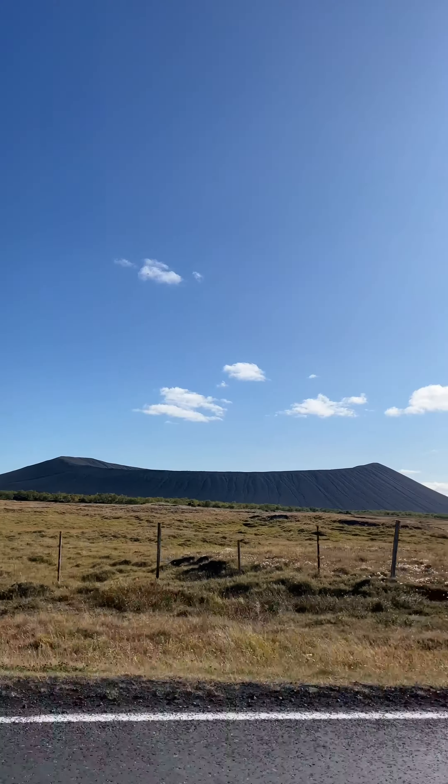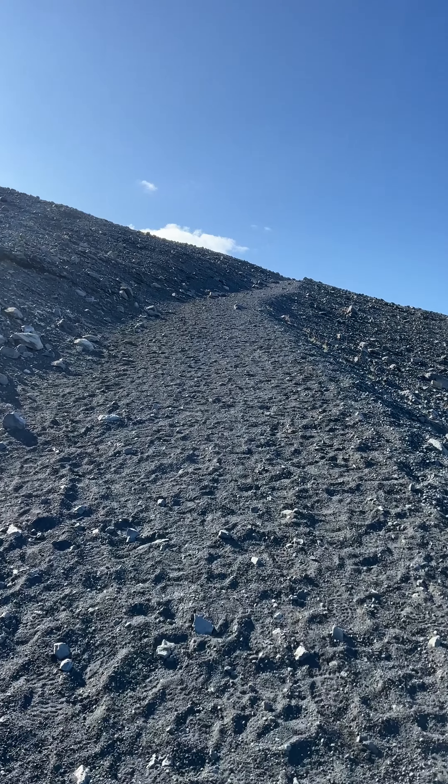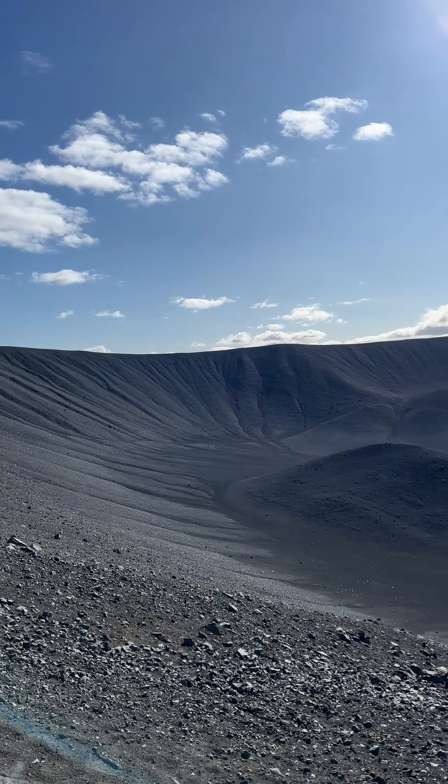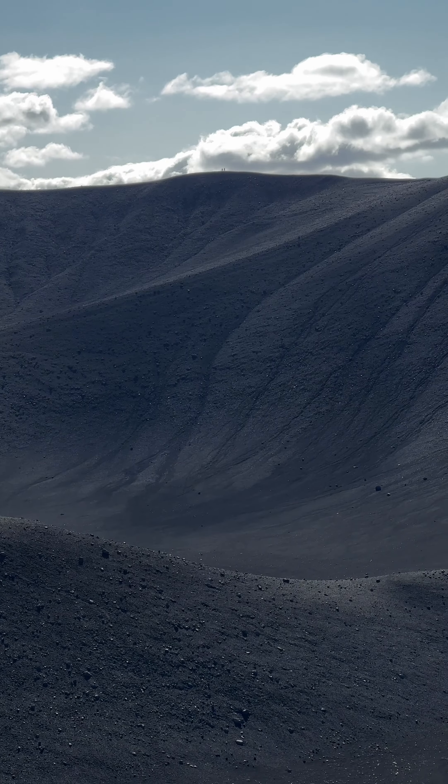Next on the list was this giant crater. It was a very steep hike which took me about 10 minutes jogging just to get to the top. The video really doesn't show how massive this crater is but it was huge. You see those two dots at the top? Those are people.